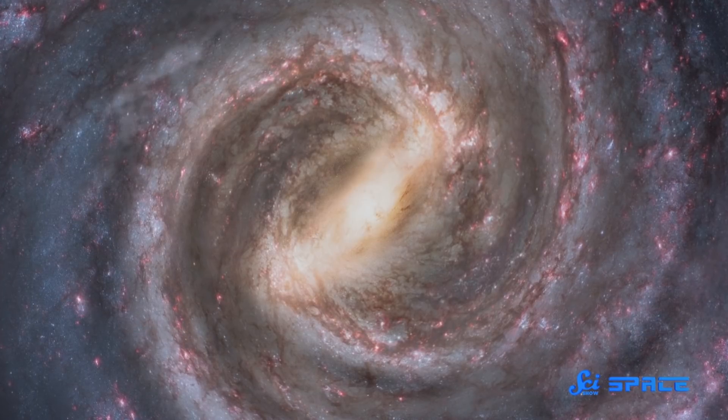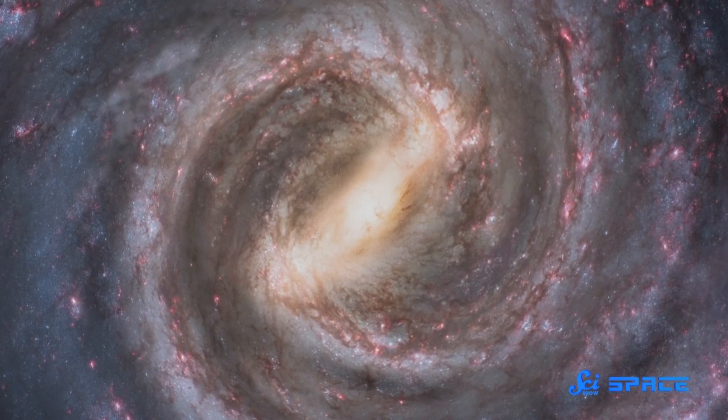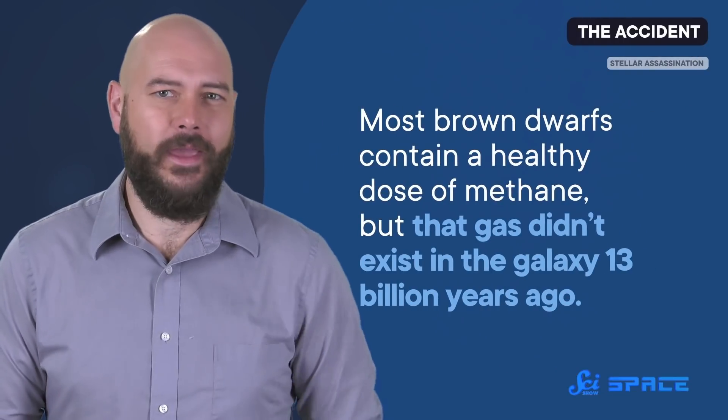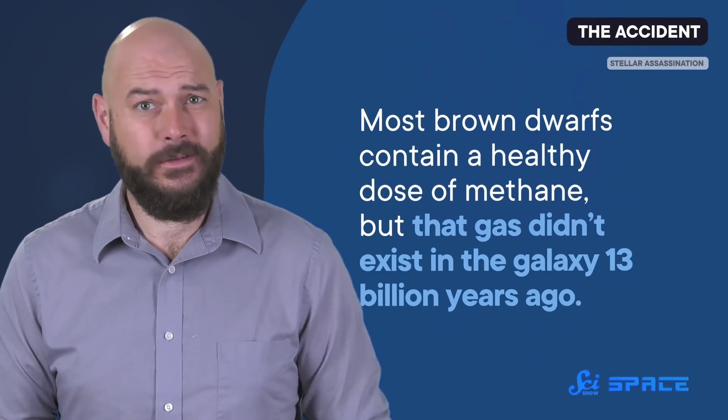At least twice as old as average brown dwarfs. Back then, the Milky Way was a young galaxy, made almost entirely of hydrogen and helium gas. That means, if the Accident formed back then, it too would be mostly hydrogen and helium. And that could help explain its infrared spectrum. See, most brown dwarfs contain a healthy dose of methane, but that gas didn't exist in the galaxy 13 billion years ago. So if the Accident is that old, it's no surprise that it just doesn't follow the light patterns typical of younger brown dwarfs — it has a different composition.